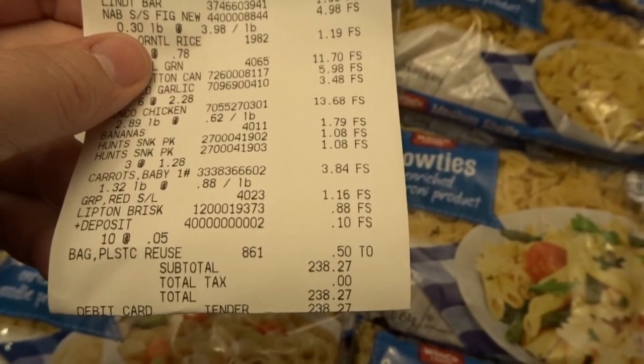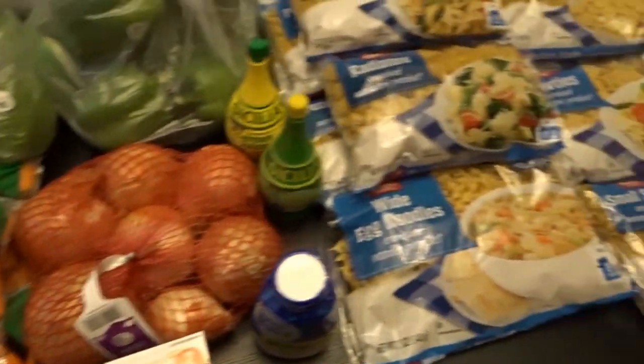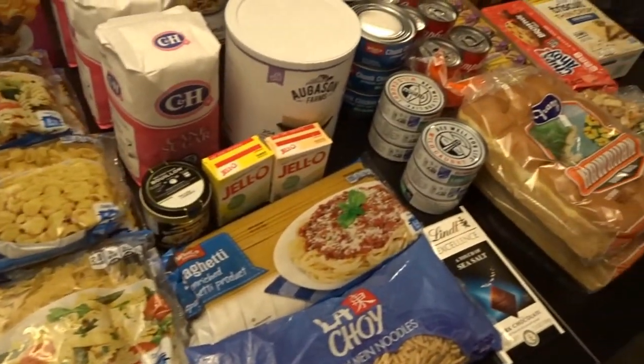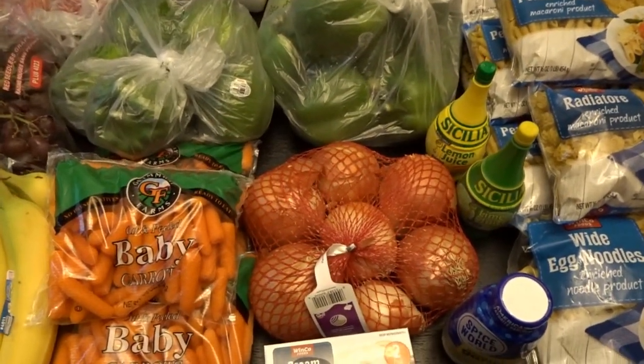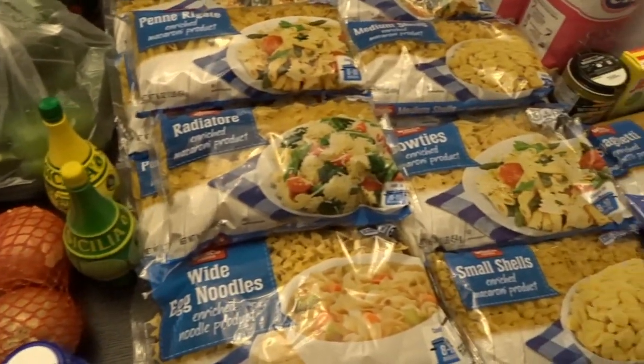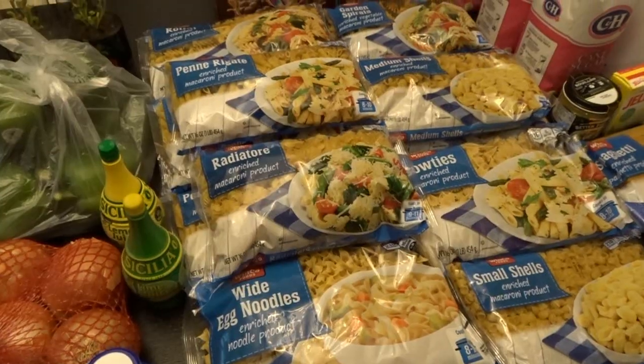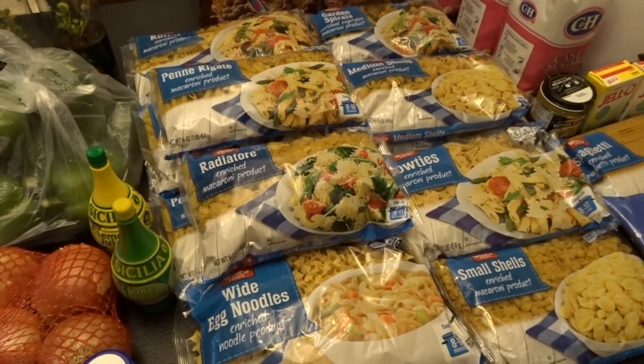For this WinCo trip I spent $238.27 — overall I think a very good value for quite a bit of food, more items for my pantry, and everything I'll need for a nice big family dinner this weekend. I hope you enjoyed taking a look at what I picked up this week at both the farmers market and WinCo. Thank you so much for watching — I'll talk to you later, goodbye!